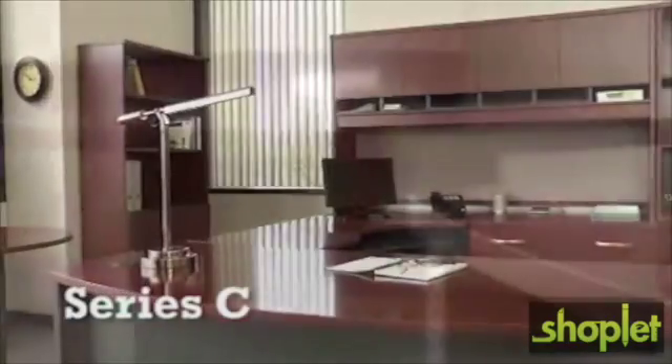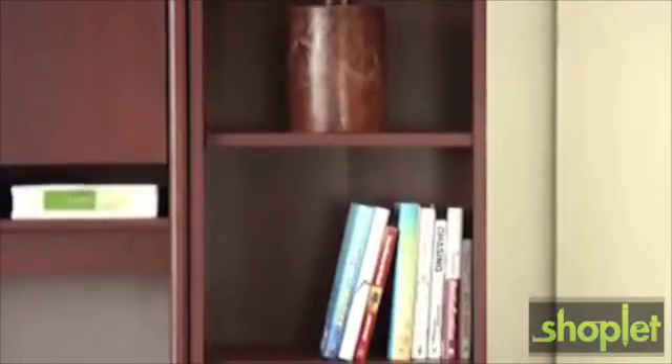The Series C collection is commercial grade furniture at a cost effective price. It's at home in both a professional setting or a home office, wherever you choose to place it. It's particularly well suited for executive or closed door offices.